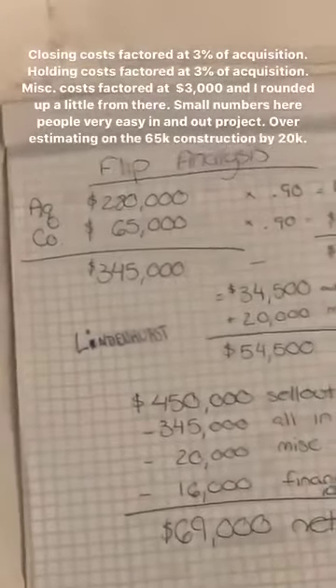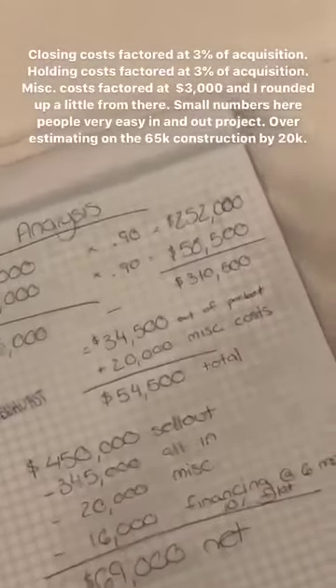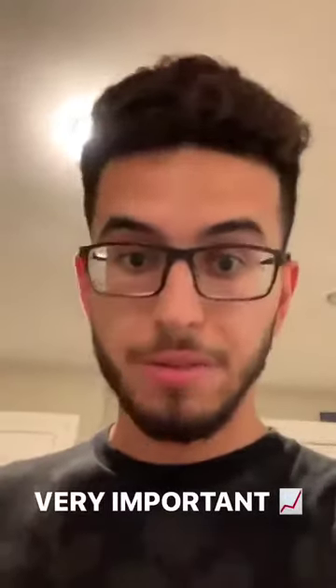When you subtract $310,500 from $345,000, you get $34,500. Add $20,000 in miscellaneous costs — closing costs, holding costs, things you're not factoring in — just to be safe, because you always have to be safe. Your total is $54,500. That is your out-of-pocket cost. Very important.